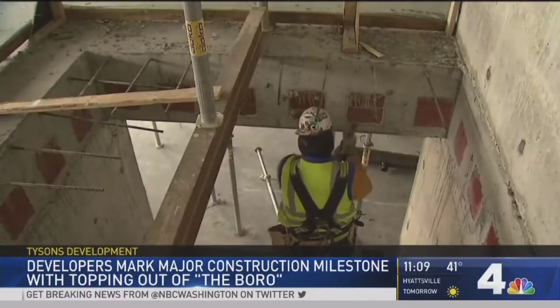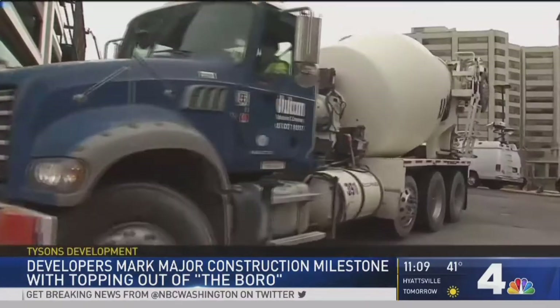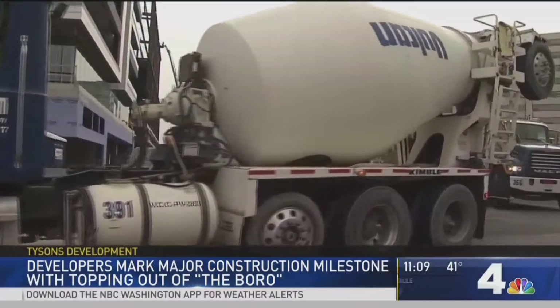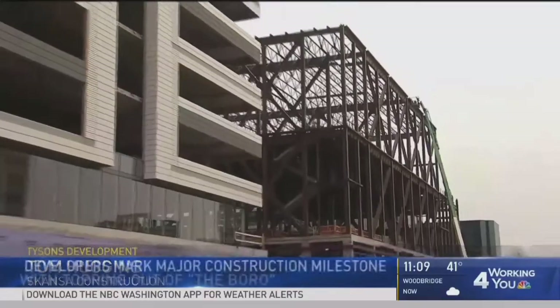What's really interesting about this development is it's on an accelerated construction schedule. What does that mean? It basically means work around the clock — Monday through Friday, we don't stop. We work one shift to the next.